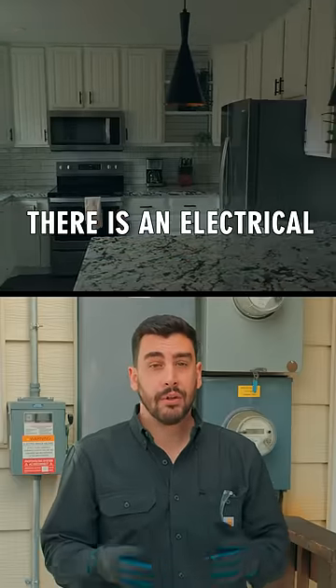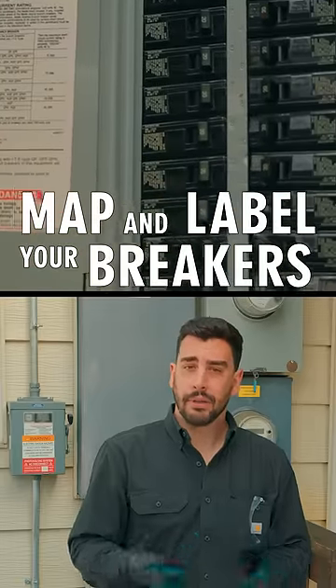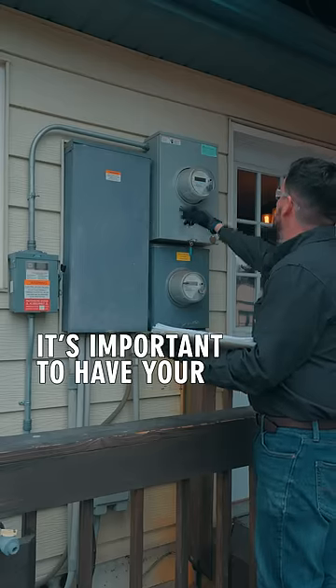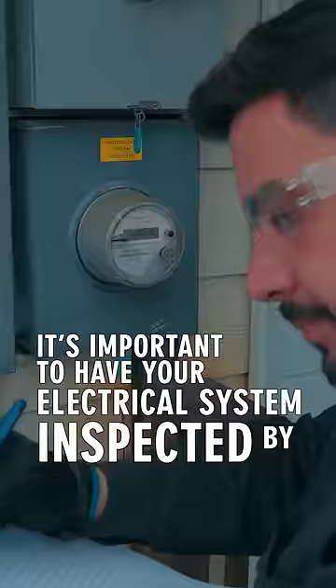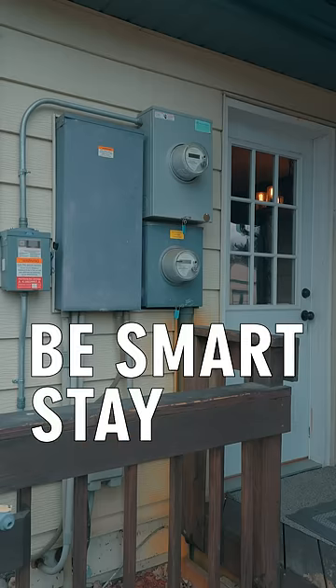If your breaker frequently trips, that means it's working and there's an electrical issue in your home. Map and label your breakers properly to keep your home electrically safe. It's important to have your electrical system inspected by a qualified electrician to identify and fix the issue. Be smart and stay safe.